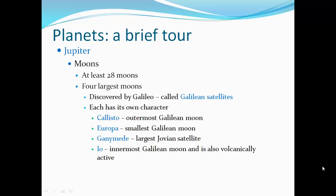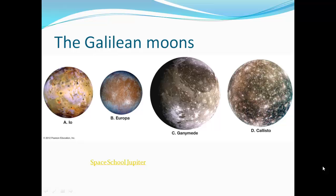Jupiter's moons: it has at least 28 moons. The four largest were discovered by Galileo with his telescope and are called the Galilean satellites, each with its own character. Callisto is the outermost Galilean moon. Europa is the smallest. Ganymede is the largest. Io is the innermost Galilean moon and is also volcanically active.